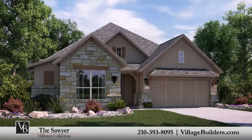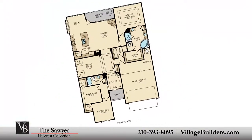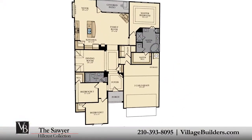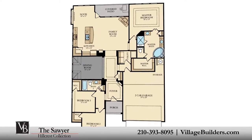Village Builders brings luxury to life in the Sawyer floor plan. This upscale one-story home includes three spacious bedrooms, two full bathrooms, a grand foyer, and an elegant dining room or an optional study.